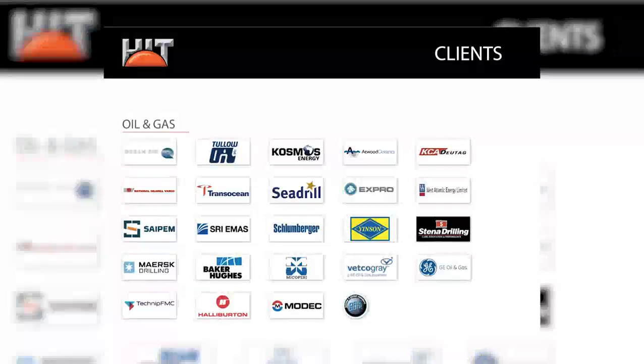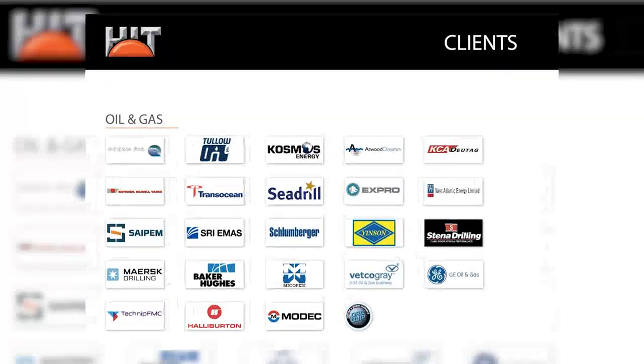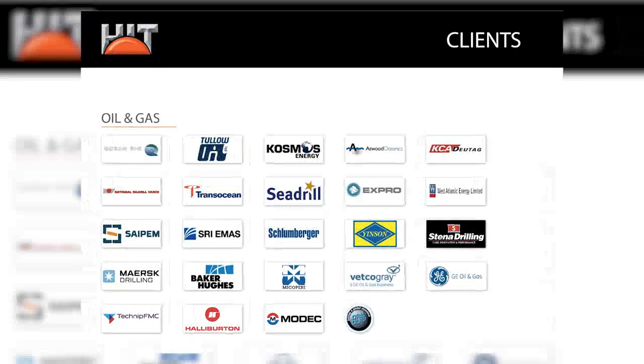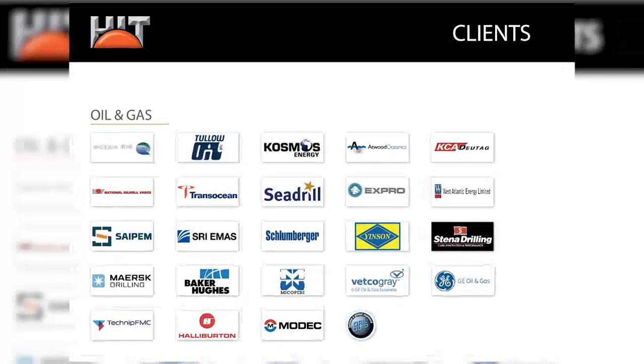Our clients include international oil companies such as Tullow Oil and ENI, and oil and gas service providers such as MODEC, TechnipFMC, NOV, Yinson, GE, and MERS Drilling, to name a few.